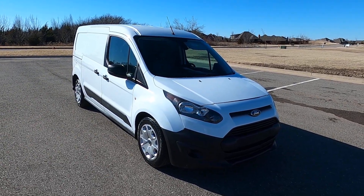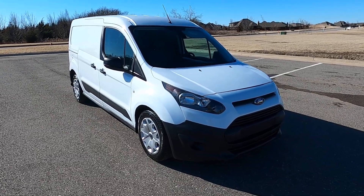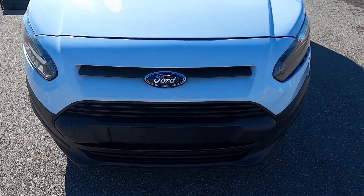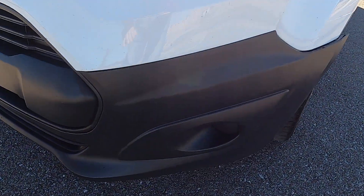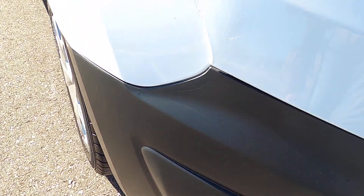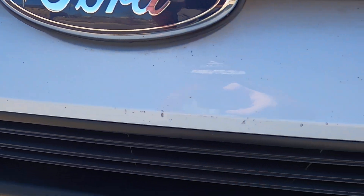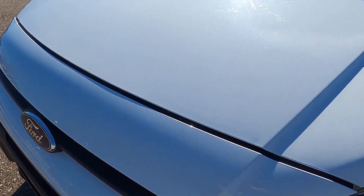Hello everyone, I'm Seth with Exotic Motorsports and this is our 2016 Ford Transit Connect XL, with roughly 65,500 miles. The front end is in good shape — there are a few minor defects, some rock chips and things like that on the bottom of the front bumper, a scratch there, some rock chips across the front, nothing glaring that stands out.